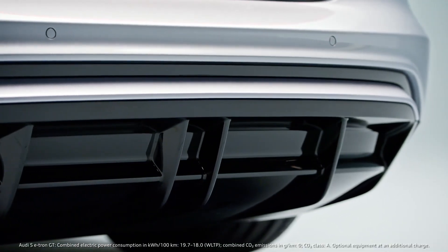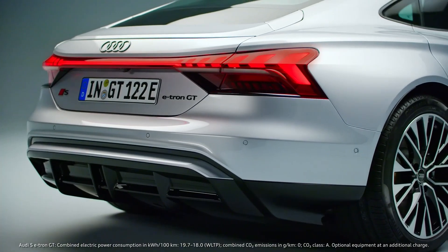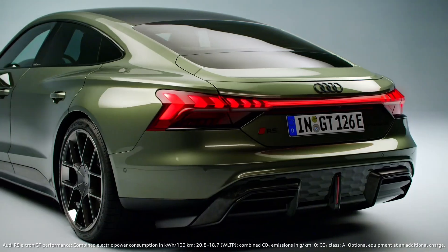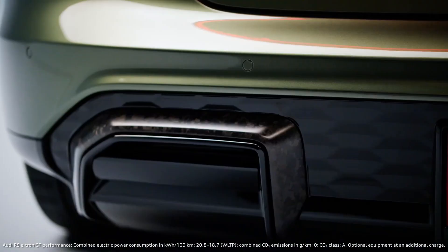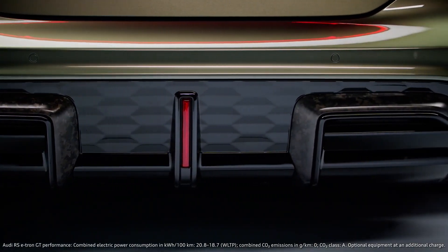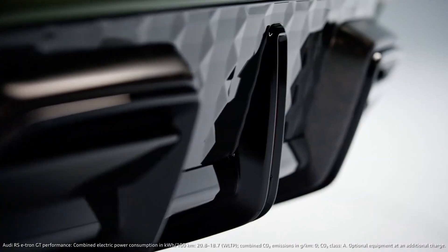We have a clear and a little bit calmer design in the S model. It's still really sporty, of course, but more elegant than the RS model, which lives from the brutality of motorsport. We have those two bridges on the very sides of the diffuser, and a honeycomb integrated in the main surface of the diffuser.